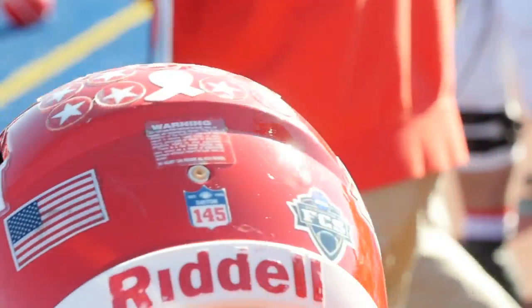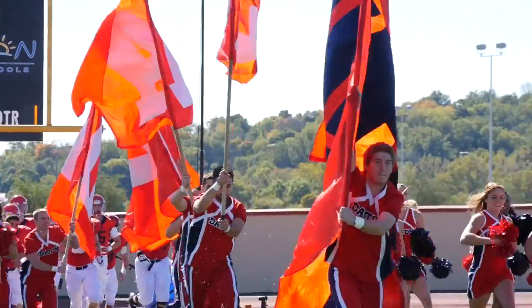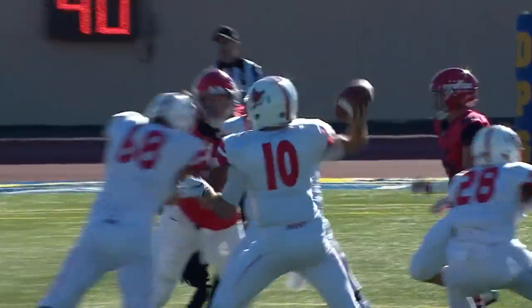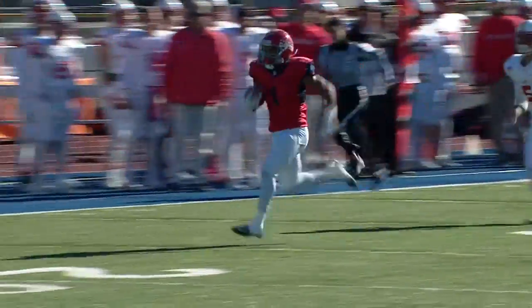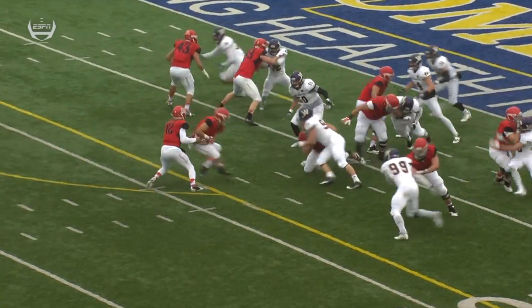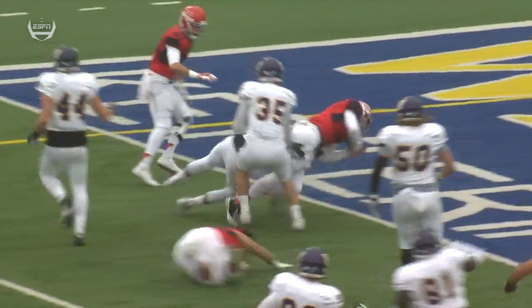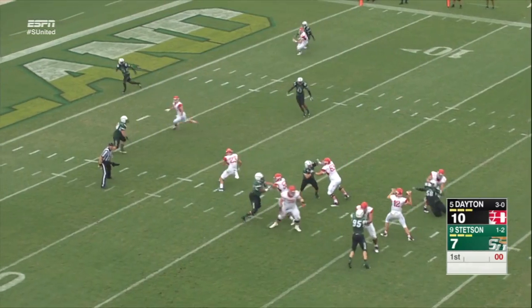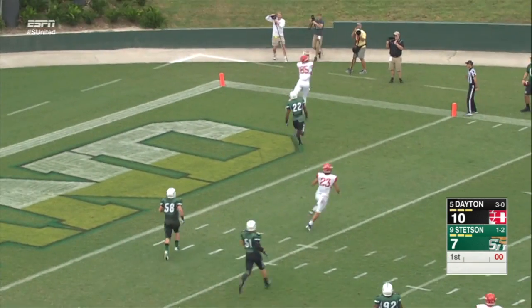In the recruiting process, when a young man is trying to decide where he wants to spend the next four to five years in a football program, facilities are at the top of their list. Here at the University of Dayton, we have division one first class facilities that attract outstanding football players and quality young men.